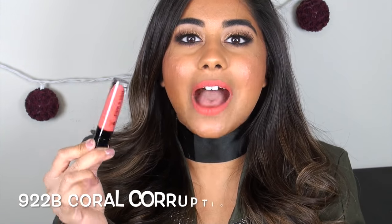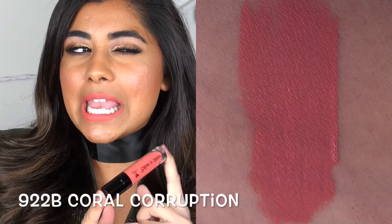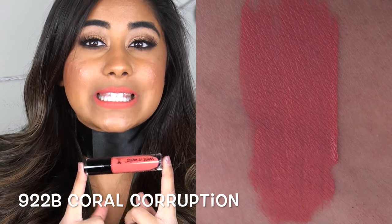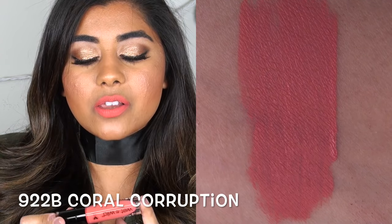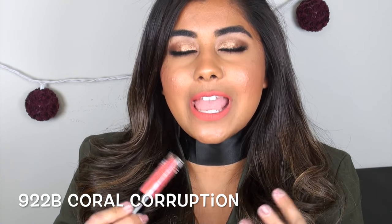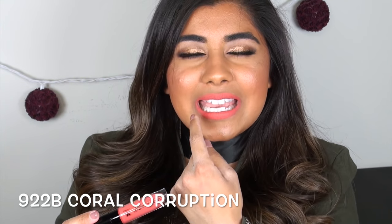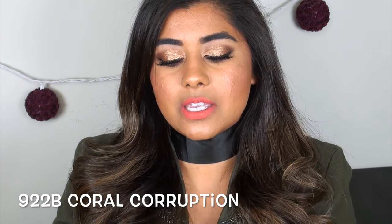Without further ado, let's jump right into lip swatches of all 10 shades that I own. First up we have Coral Corruption — this is a medium bright kind of coral salmon-y pinky type color. While this color goes on really beautifully, as it dries down it does get a little line-y if you have a lot of lines in your mouth.